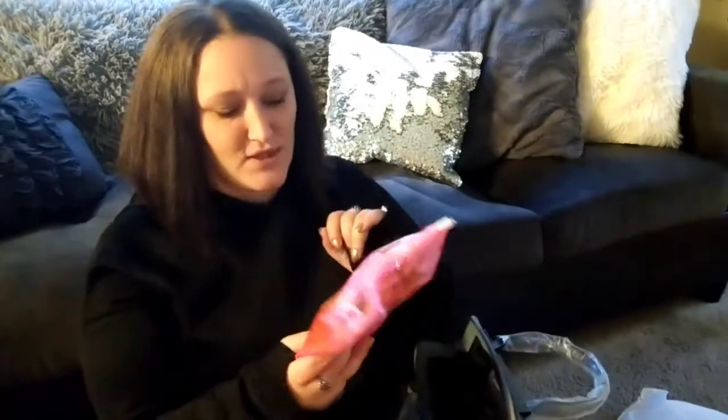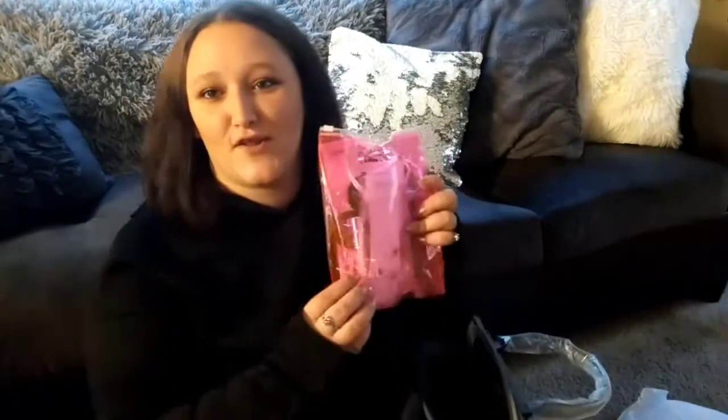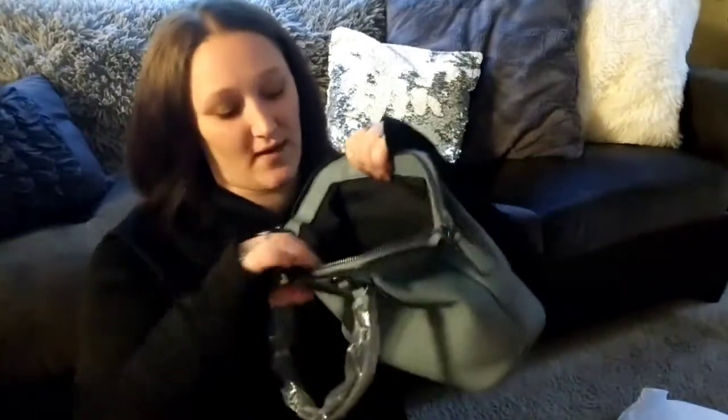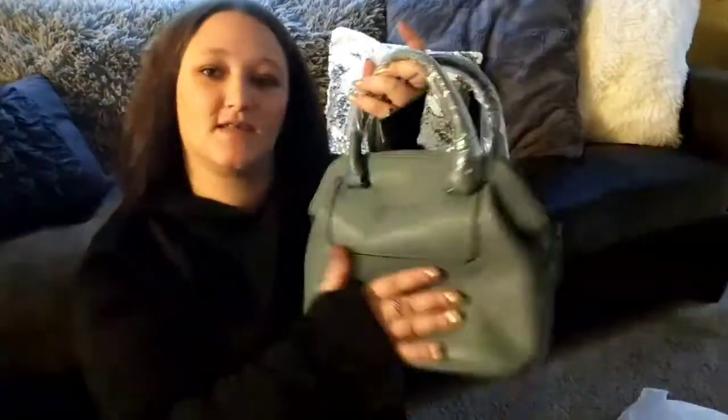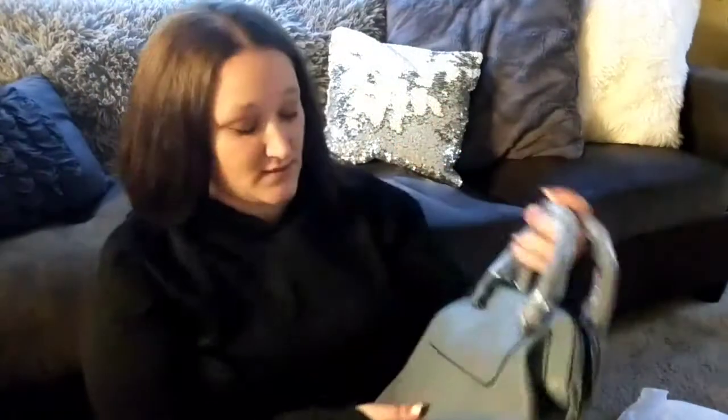Oh, that's cute — I can already see jewelry in there and I love it! The handbag itself is a nice, deep bag. I like that it's got a zipper pocket and a cell phone and card pocket. That's nice — and really nice leather too.